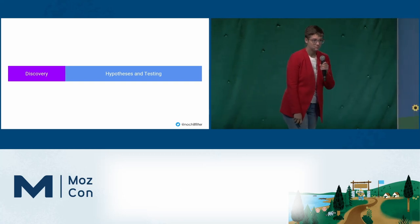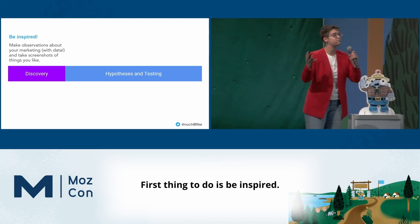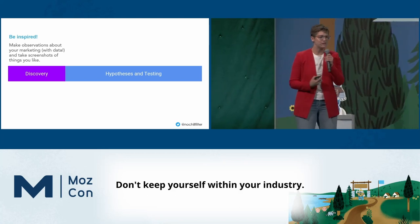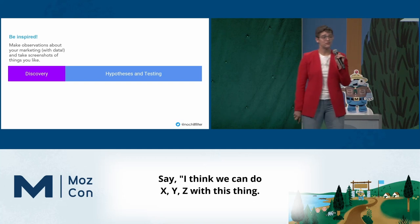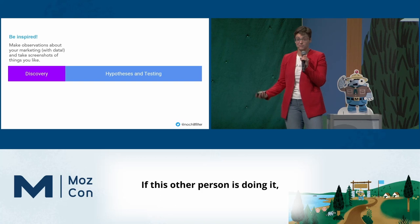So that was a lot, but the steps are actually pretty easy. First: be inspired. Don't keep yourself in your bubble, don't keep yourself within your industry. Go out there — if you see something you love, take a screenshot. Take it to your boss and say, I think we can do XYZ with this thing. I think it would be really cool. If this other person is doing it, it might work for us too.